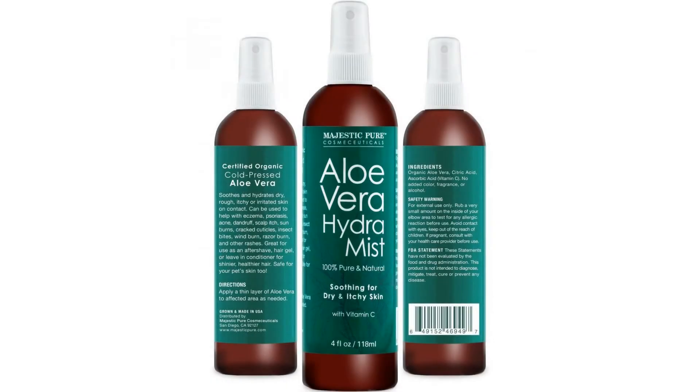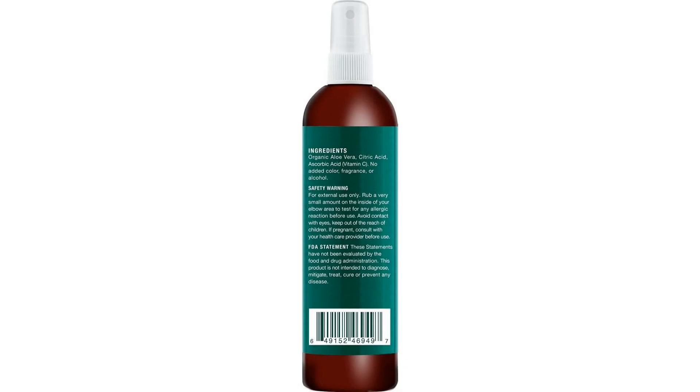Great for use as an after-shave, hair gel, or leave-in conditioner for shinier, healthier hair. It is safe for your pet's skin too.